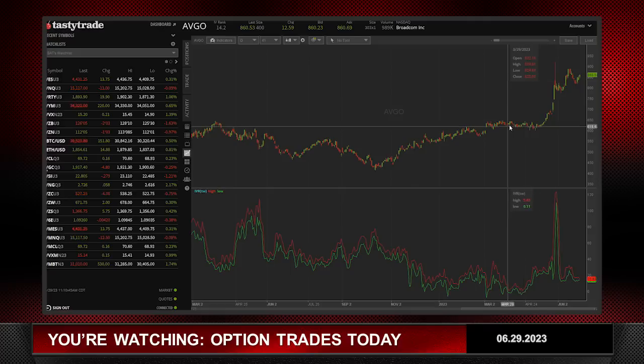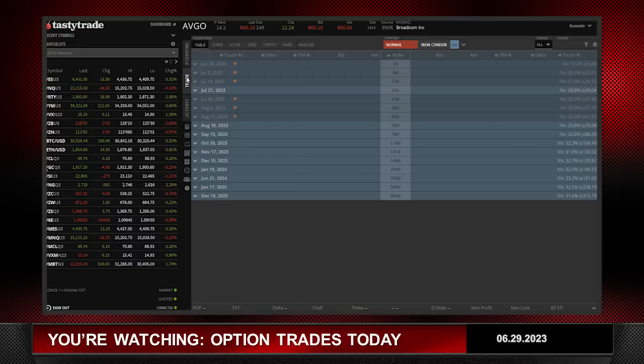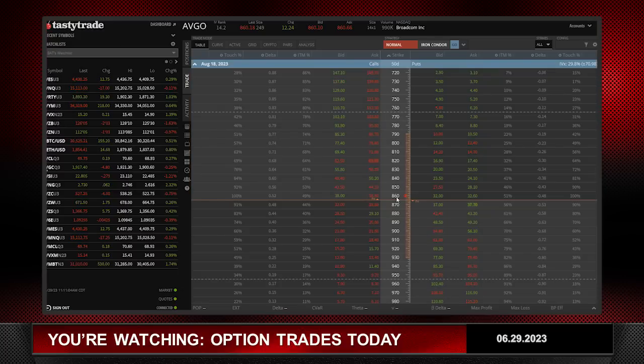AVGO is a stock I don't trade that much. You can see it was going pretty much sideways for quite some time and made a nice high run here. For the strategy I'm going to use — a broken wing butterfly — you typically like to have skew on the side that you're doing the butterfly. Let me show you: the stock is at 860. Going down 60 dollars to the 800 puts, those are trading around 12.20. Going up 60 dollars to the 920 calls — equal distance away — those are trading around 15.40 to 15.50. There's almost three dollars of call skew in AVGO.